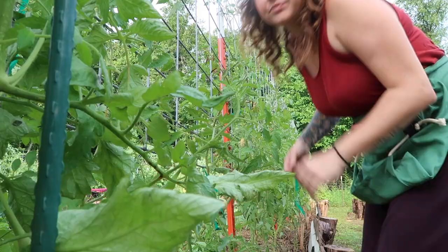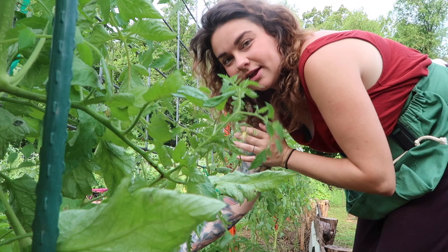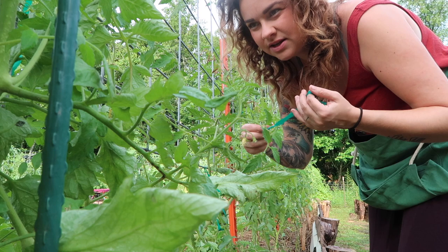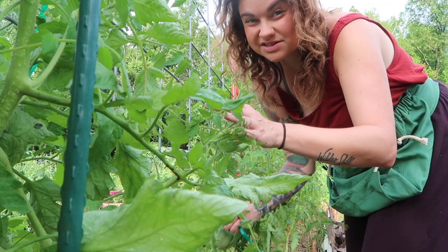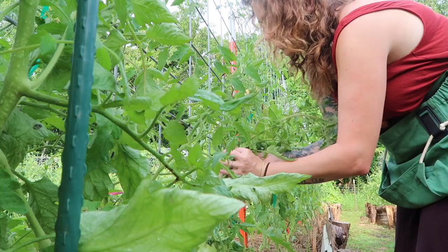I came through here yesterday with this green stretchy tie tape — I get this at Home Depot, it's $2.97 for a roll. I've heard suggestions of tearing up pieces of fabric or pantyhose to tie your tomatoes to trellises, and I think those are all great ideas. I just have a lot of plants and this is really easy. I came through yesterday and tied up everything to make sure it's secure for the storm. This one appears to have fallen down, and it's really heavy — it's got a lot of fruit on it.